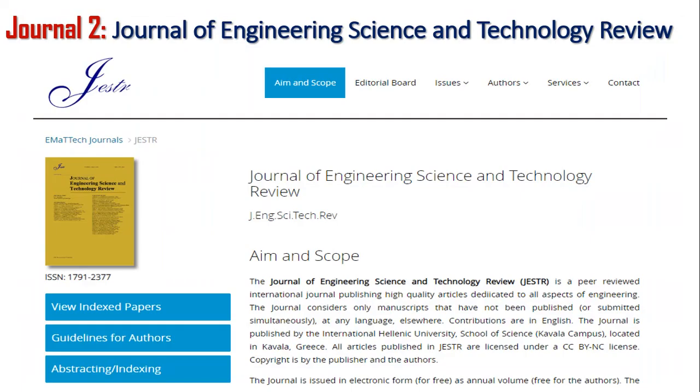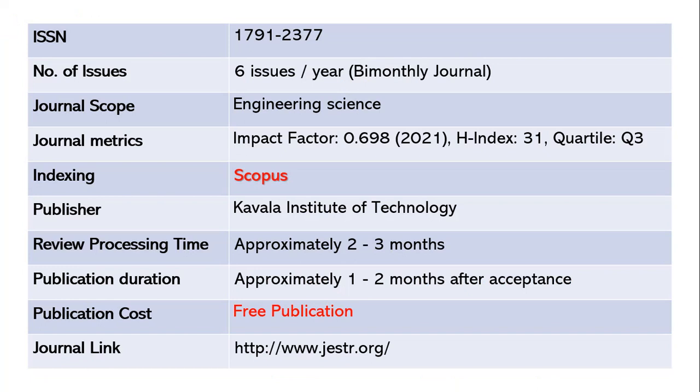The second journal is the Journal of Engineering Science and Technology Review. This journal publishes six issues per year — it is a bi-monthly journal. The ISSN number is 1791-2377 and the scope is related to engineering sciences. The impact factor is 0.698 as of 2021, with an h-index of 31 and quartile 3. This journal is indexed in Scopus and the publisher is Kavala Institute of Technology. Review processing takes around two to three months.